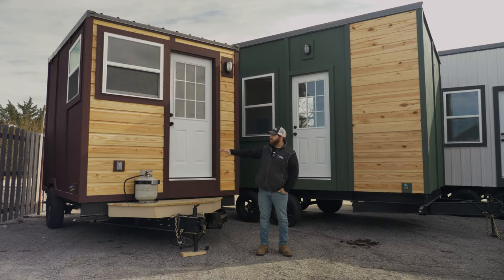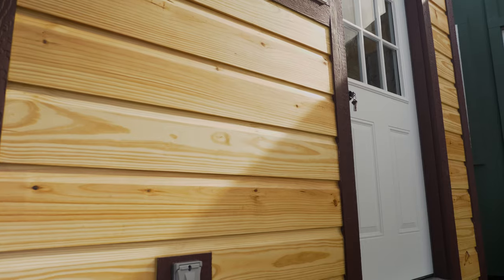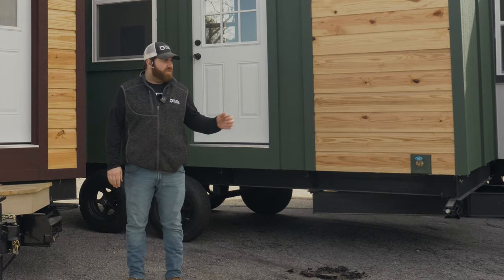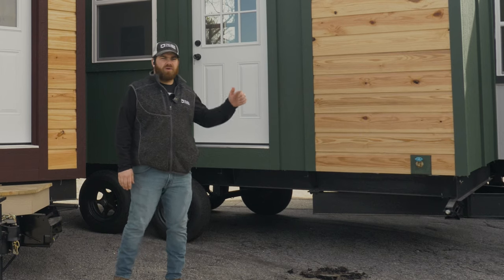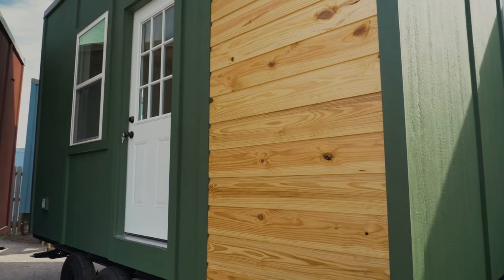As you can see in the front, it's got this nice German siding, stained and polyed and ready for the weather. Over time it'll dry out and darken a little bit to give you a weathered look. And then over here on the 16-foot model, we also have the German siding on the right side — that comes standard.